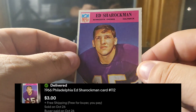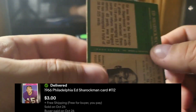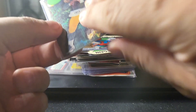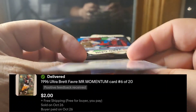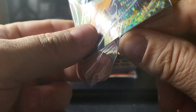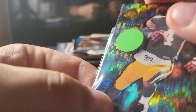Here's a 1965 Philadelphia Ed Sharockman from the Vikings. I really like the Philadelphia sets versus the Topps sets — a little more rare. Here's a Momentum insert from 1999 Ultra — got a bunch of those so I was happy to see one go.